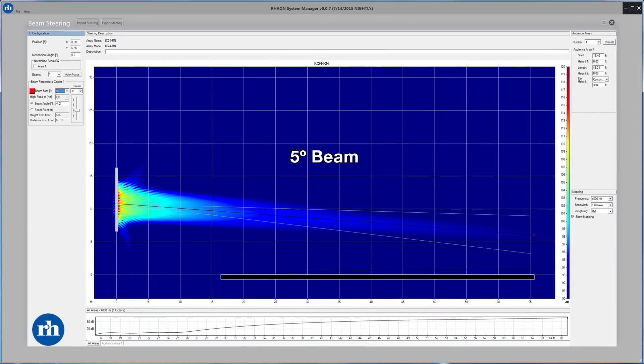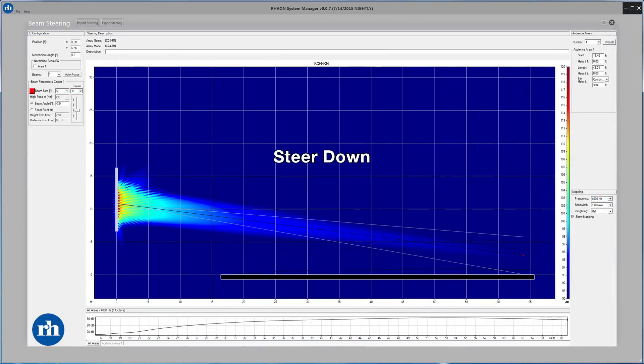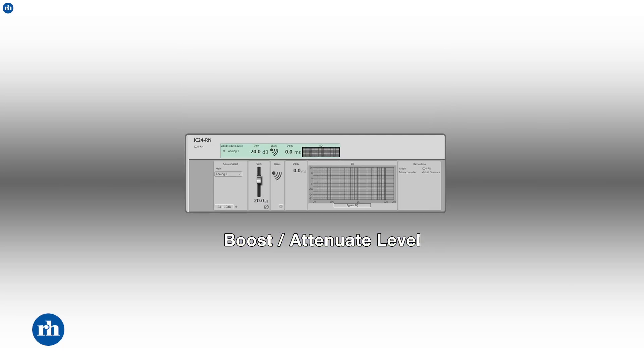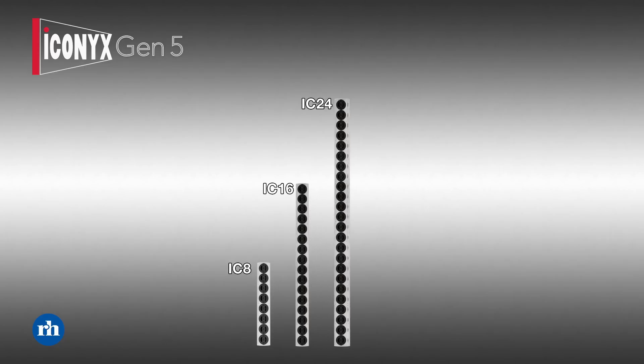By connecting a computer to the column, we can download settings that create these tight beams and allow us to steer them up or down, open and close the angles, and turn them up and down in level. When we need more output level or tighter beam control, we can simply stack another IC8 module on top. By taking these tight-packed eight-driver modules and stacking up to four of them, we can create the IC8, IC16, IC24, and IC32 loudspeakers, each offering a step up in output level and beam control.